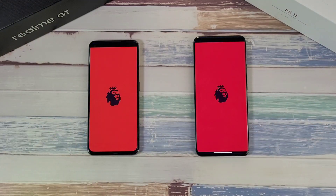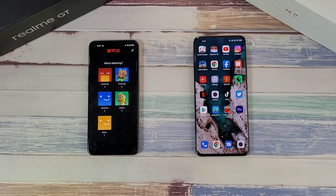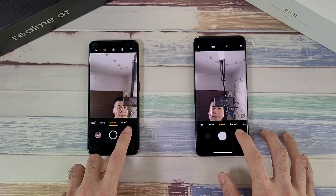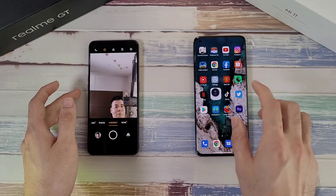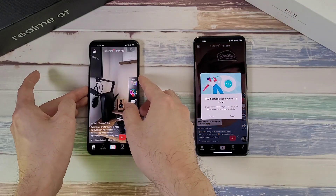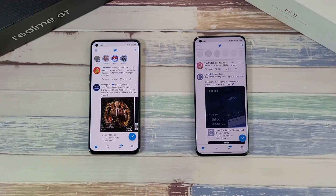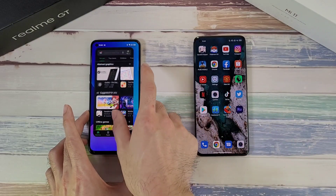Testing the Premier League app — pretty neck and neck. Then Netflix — pretty cool results. Camera app — pretty even, maybe the Realme GT is a little bit faster. TikTok — the Realme GT again is a little bit faster. Twitter — pretty neck and neck on both phones. Play Store — also pretty neck and neck.